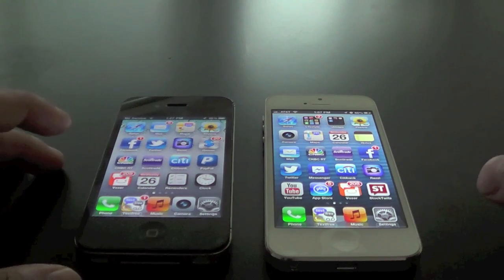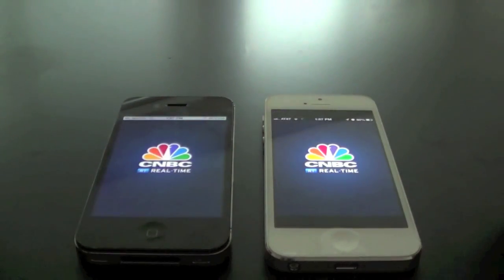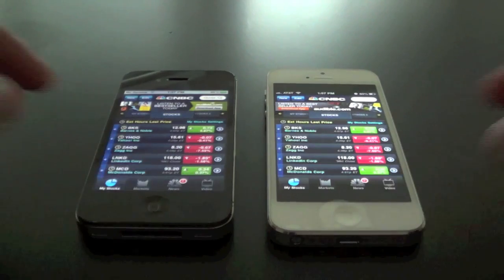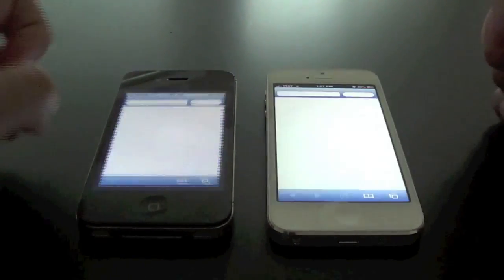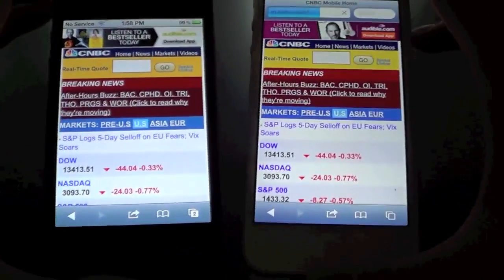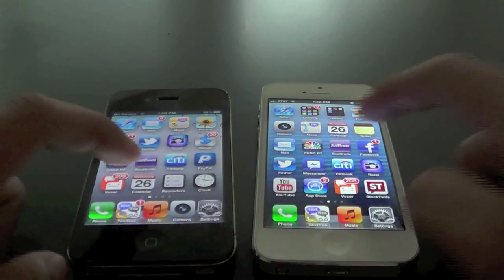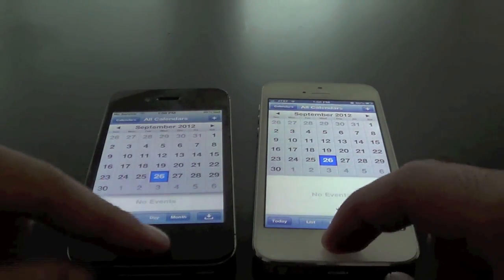So right now what I'm going to do is open up an app. Let's go ahead and try out the CNBC app. Right there you can see the iPhone 5 was just a little faster. And let's go ahead and try out Safari — they're both loading the same website, and you can see the iPhone 5 just a little faster there. Let's go ahead and try out Calendar now. Right there you can see iPhone 5 again — the clear winner.